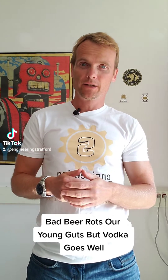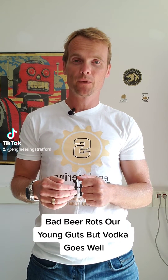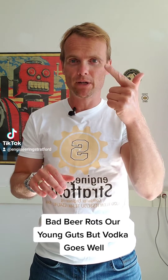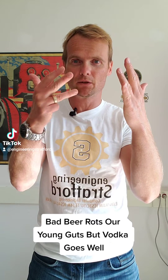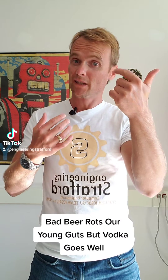Bad beer rots our young guts, but vodka goes well. There are 10 words — bad beer rots our young guts, but vodka goes well — and there are 10 colors, all corresponding. It's a mnemonic.